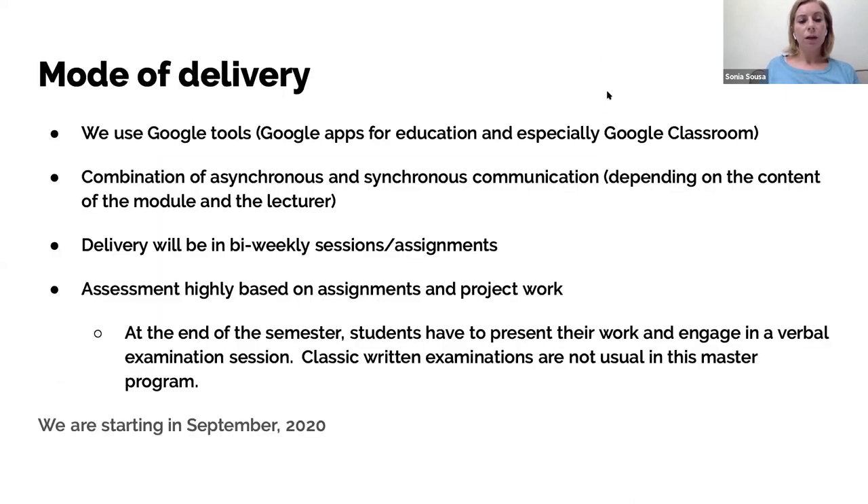Everything is delivered online. We use mainly Google tools, Google apps, and Google Classroom. There's a combination of synchronous and asynchronous communication — primarily asynchronous, with at least one or two synchronous sessions per course. Assignments and projects are delivered bi-weekly. Assessment is based heavily on assignments and project work, with a verbal presentation in a synchronous session at the end of the semester.